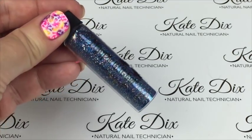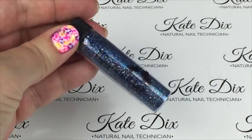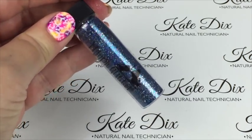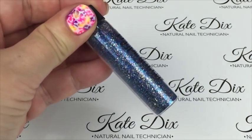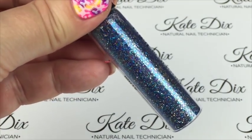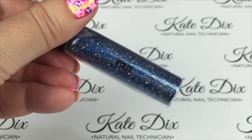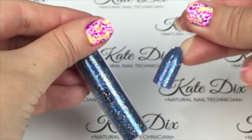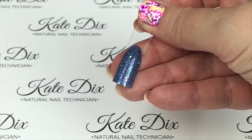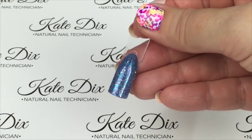Next up is Polly — described on the website as a blue-green-gold multi-glitz. I'm going to zoom in because it really does have multi-coloured pieces all the way through. It's mainly blue but it has that beautiful multi-coloured shimmer throughout — just gorgeous. Absolutely stunning this one.